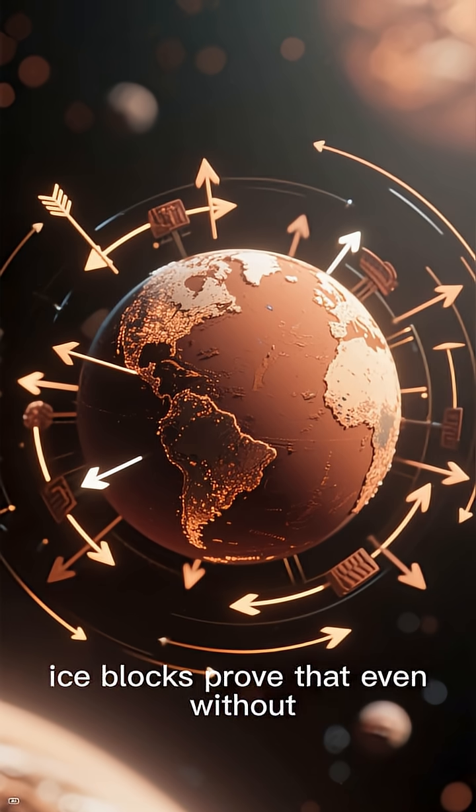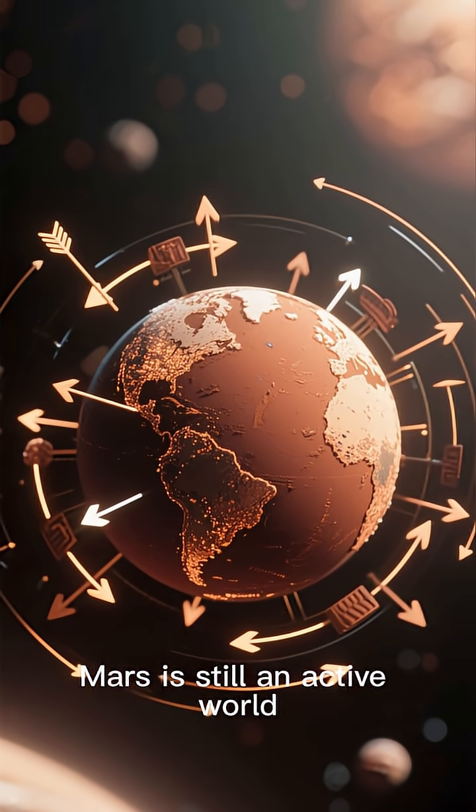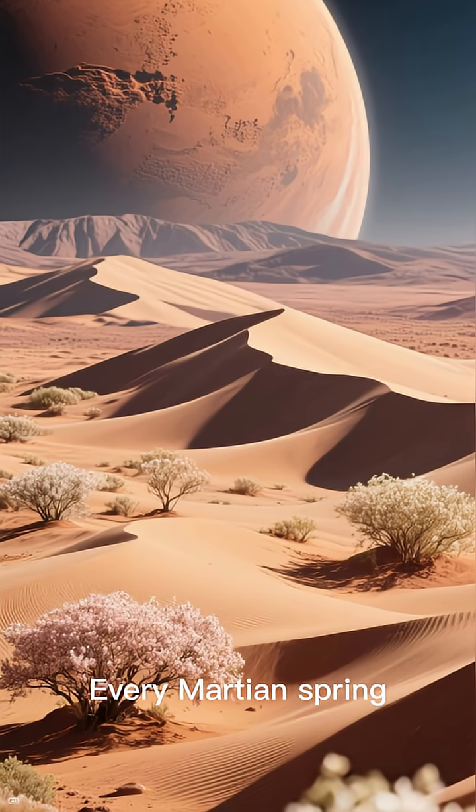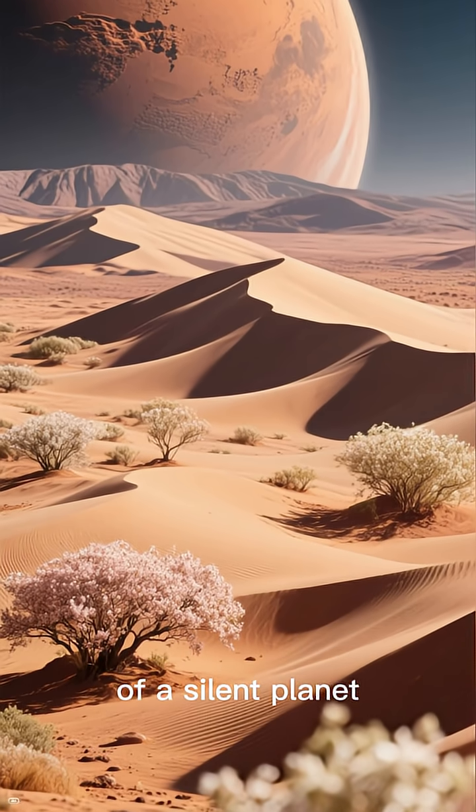These burrowing ice blocks prove that even without water or life, Mars is still an active world. Every Martian spring, its frozen dunes come alive, rewriting the surface of a silent planet.